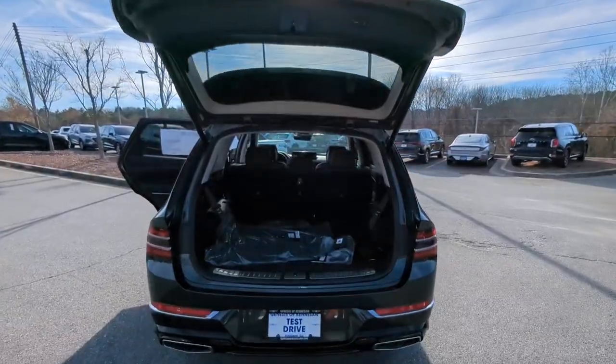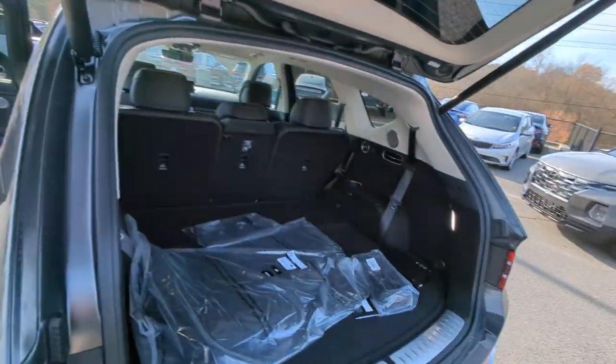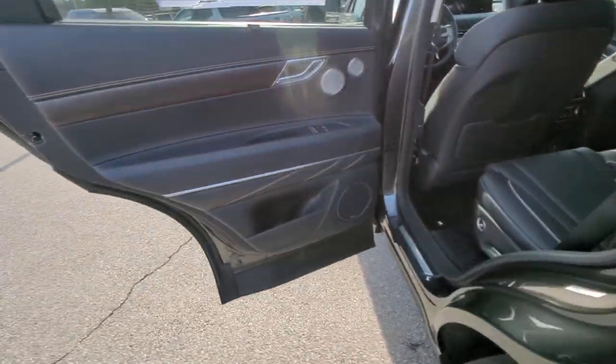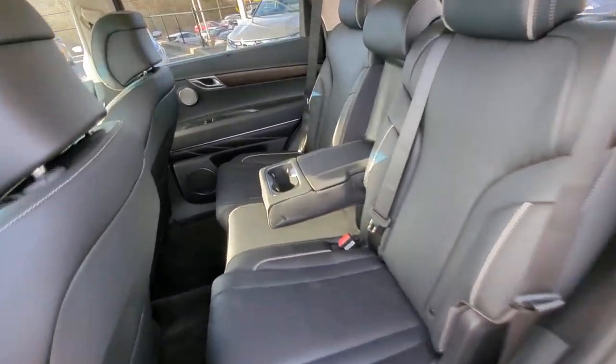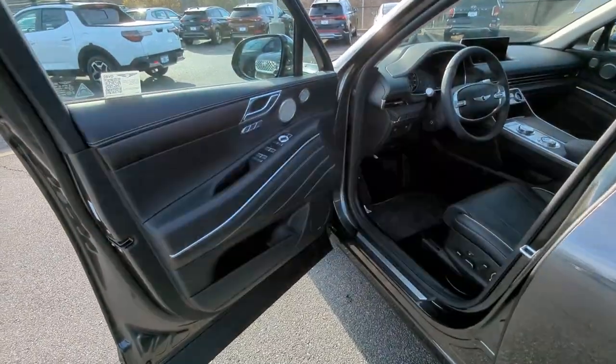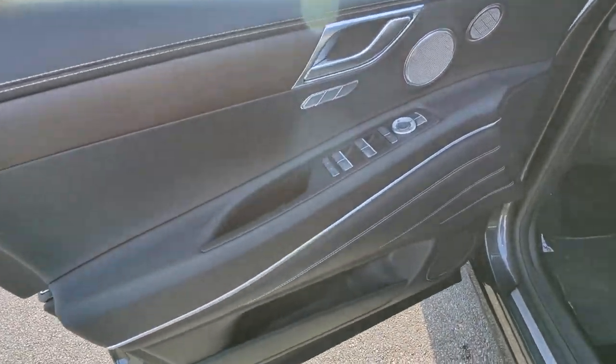The following are some of this vehicle's highlighted options: heated steering wheel, Apple CarPlay and/or Android Auto, head-up display, heated and/or cooled front seats, pre-collision system, moonroof, keyless entry, navigation system, heated rear seat, satellite radio.